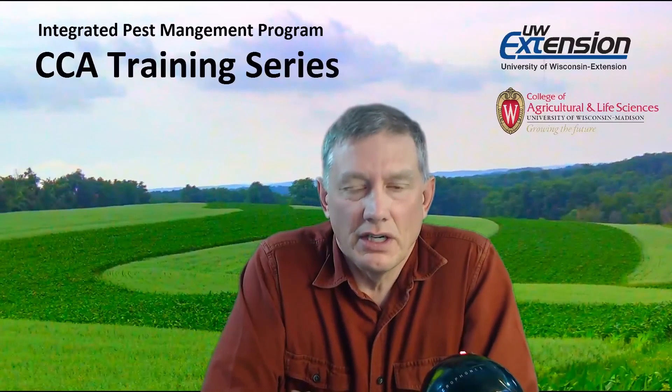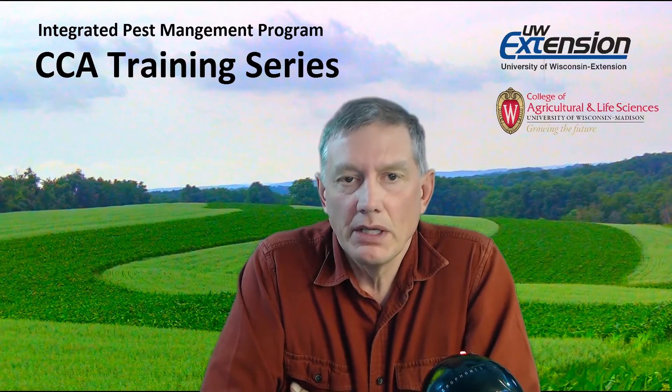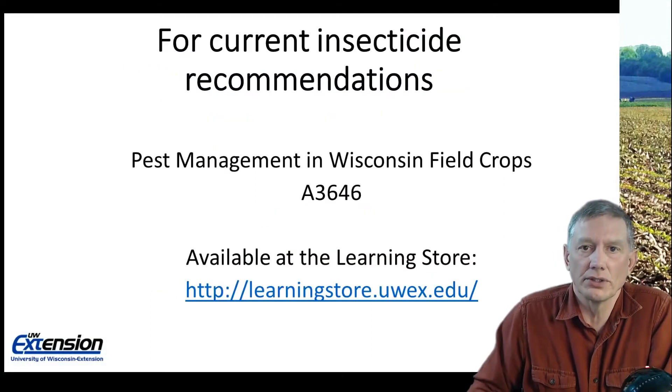Hi, I'm Brian Jensen. I work for UW Extension's Integrated Pest Management Program and would like to talk about some of the early season low ground insect pests on corn.